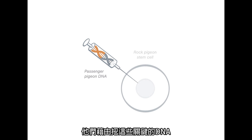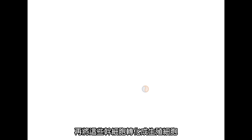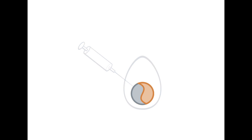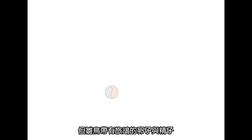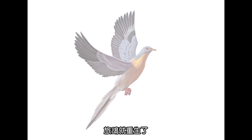Passenger pigeon stem cells are created by swapping key bits of DNA for the corresponding bits in rock pigeon stem cells. The stem cells are then converted into germ cells — future eggs and sperm — and inserted into rock pigeon eggs. Rock pigeons will hatch from the eggs, but these chicks will carry passenger pigeon sperm and eggs. When they mate and their eggs hatch, the passenger pigeon flies again.